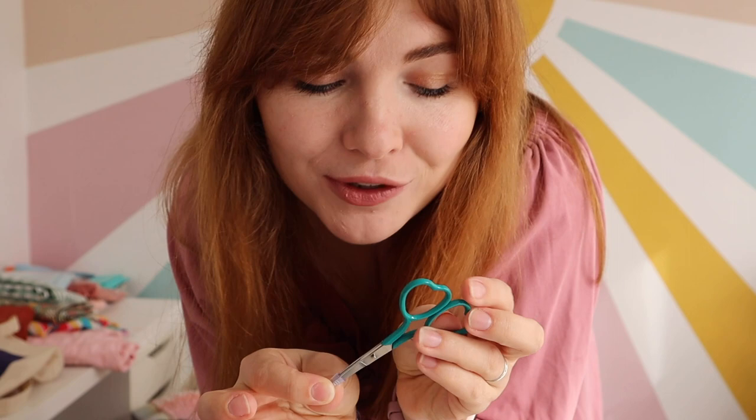And then I also got the Pilot Frixion ball pen — this is the pen that erases when you put heat on it, so really good for marking darts and things on your project. That was £4. I also forgot to mention I got these little scissors from Winpress Embroidery — super cute. I'll make sure to put links in the description box.